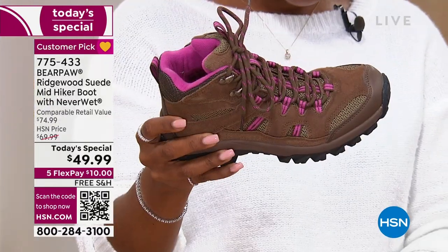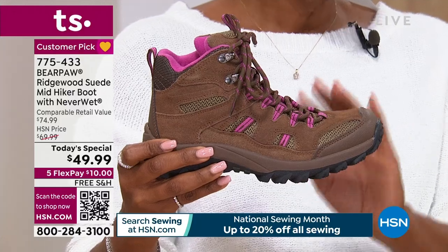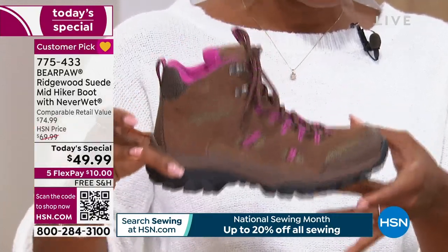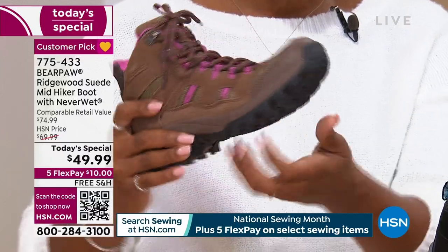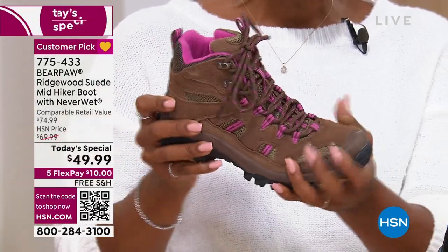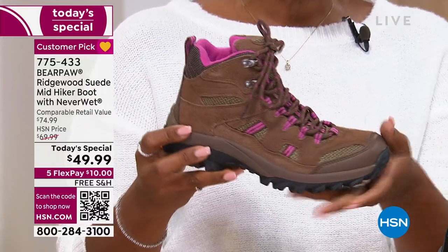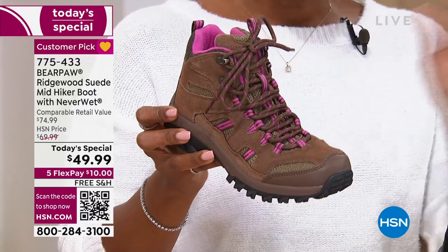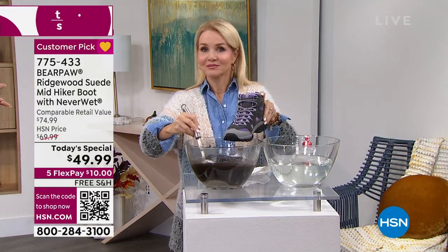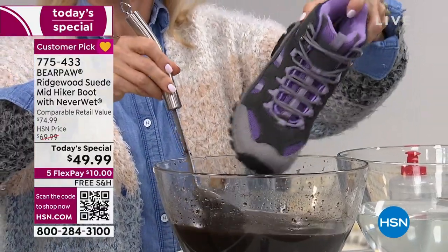Bear Paw knows how to make a great shoe and a great boot. This may be your first, but this is not their first rodeo. They know how to make it not heavy, flexible, give you traction underfoot so you feel steady on wet leaves, and give you a great look with the wearability as well. I love that Tanya showed the mud demo on the lighter colors so you can really see that mud is not sticking. That is Neverwet. We only have three more minutes.